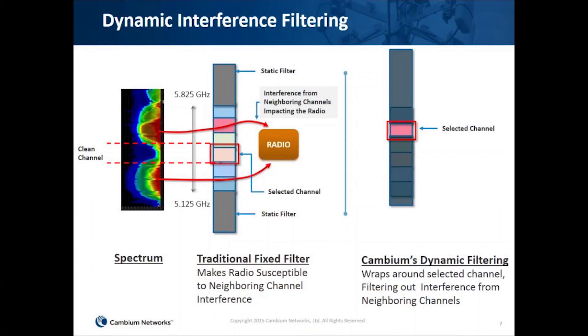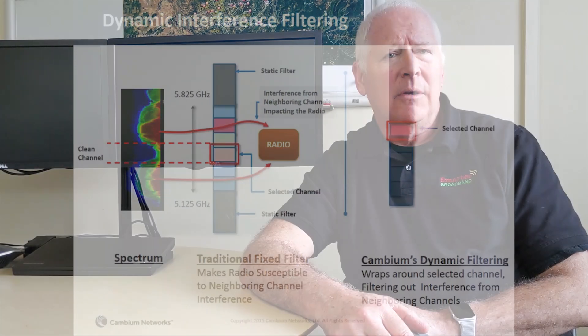The ePMP 2000 has much better edges to the channels so interference is less, and we're tending to put up a lot of the beamforming antennas because that really helps with the interference our towers are producing.